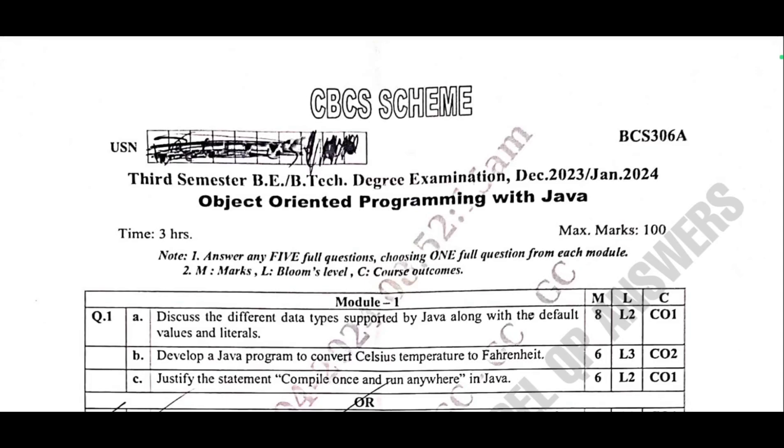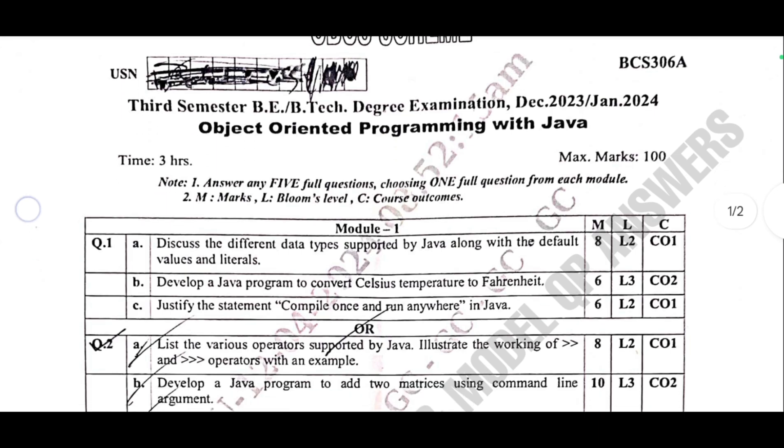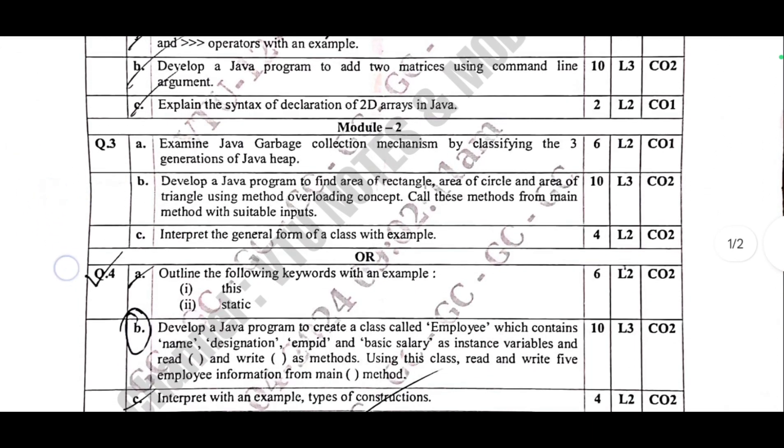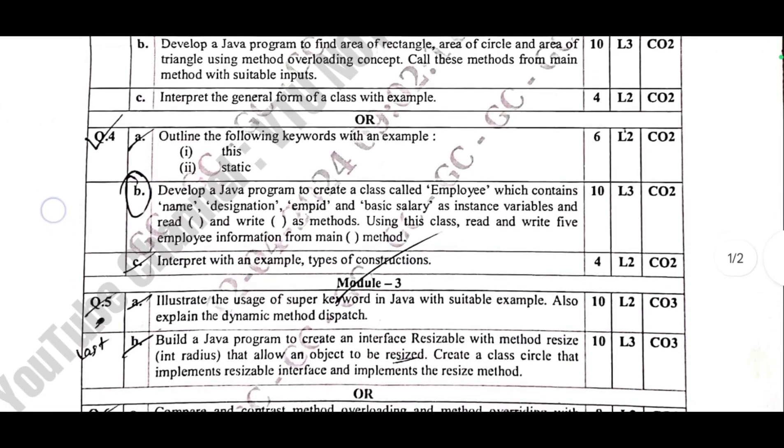Listen carefully. In order to pass or score 90-plus in OOPS with Java, BCS 306A, by studying just one night, it is straightforward if you stay consistent and follow these strategies for theory.